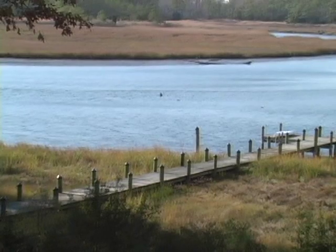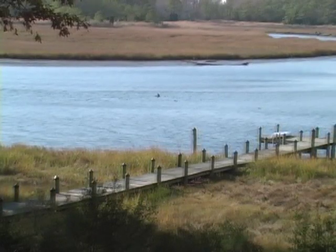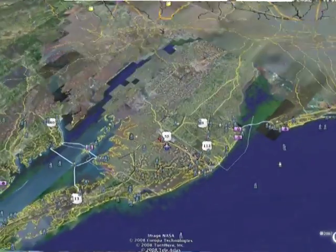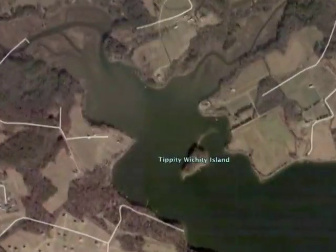Behind me is the St. Mary's River. It is part of the Potomac River drainage. Approximately eight miles of the river is tidal. The watershed is approximately 46,000 acres, and it's the largest watershed within St. Mary's County, located in southern Maryland.